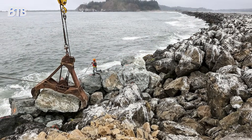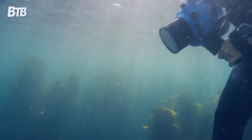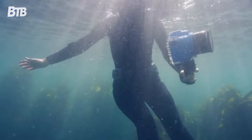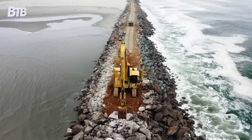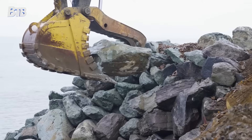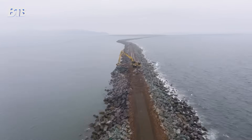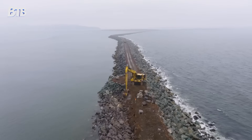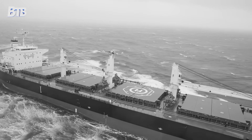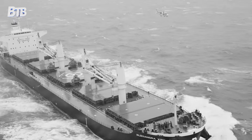The Columbia River jetties represent more than just a shipping channel improvement. They're a proving ground for marine construction techniques that could protect coastlines worldwide, as climate change intensifies storm patterns and sea levels continue to rise. Lessons learned from placing 360,000 tons of stone in Pacific waters inform coastal protection projects from California to the Carolinas. The precision placement technology developed for jetty construction now helps build seawalls, breakwaters, and other marine infrastructure worldwide.